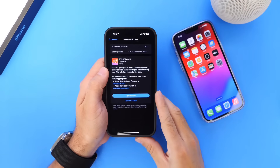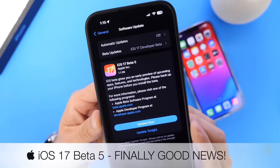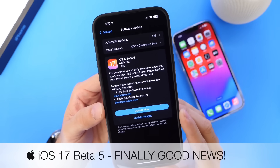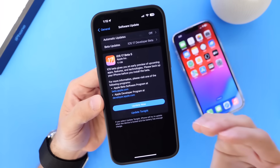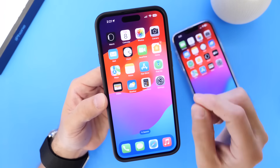Hey guys, what's up? It's Elb here. Welcome back to the channel. Apple has released another beta for iOS 17. iOS 17 Developer Beta 5 was released by Apple today, and in this video I wanted to cover what's new with the latest iOS 17 Developer Beta 5. There's actually some good news that I wanted to share with you guys, so let's go ahead and dive right into this video.